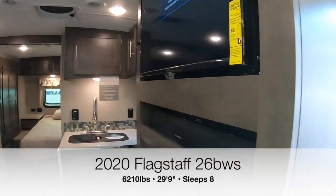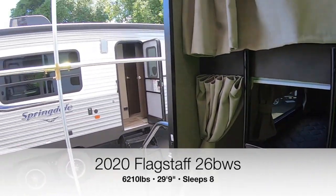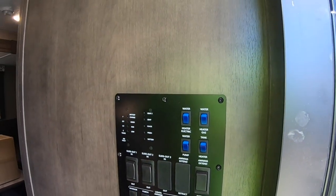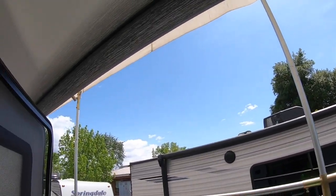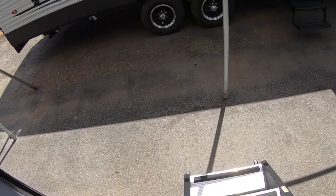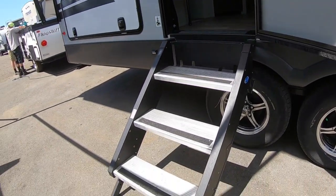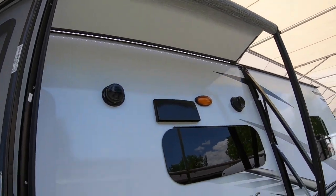Notice a lot of RVs don't provide ladders anymore - here they do. All your controls are here; you have a power awning, for example. Let's show you that - see the power awning? And under the awning there are LED lights. Pretty cool, right? You have Mor/Ryde steps that are good for up to 500 pounds and are fully adjustable.